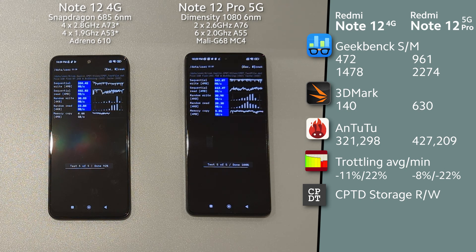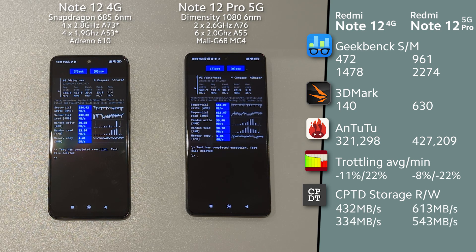Note 12 Pro 5G is almost 2 times more expensive, but GPU performance is 4 times better. Go for it if you do gaming. You will get a good boost in CPU performance too, and don't forget you will get a Sony camera with optical image stabilization. Which one would you buy? Any better value competitor for the money? Tell me in the comments.